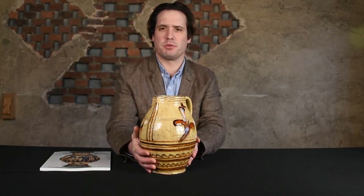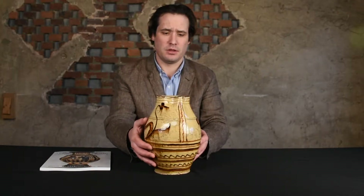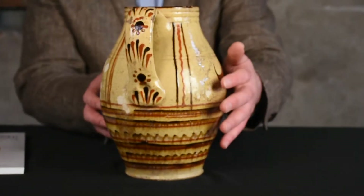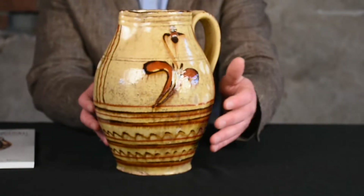Hi, I'm Mark Zippet-Crocker Farm Auction, and I'm here to discuss a fabulous example of southern redware that we'll be offering in our upcoming auction. This pitcher was made in Alamance County, North Carolina, sometime during the late 18th century. It's a really fabulous example of exceptionally early southern redware.